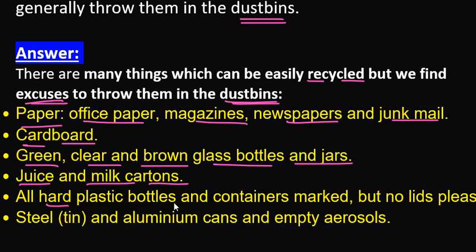We can also use containers — various 3D containers can be recycled, but note that lids are generally not included in the recycling.